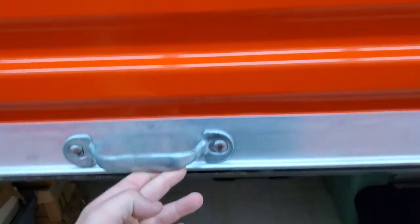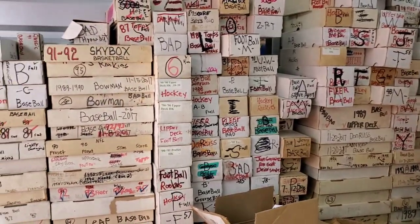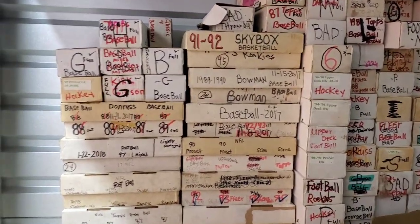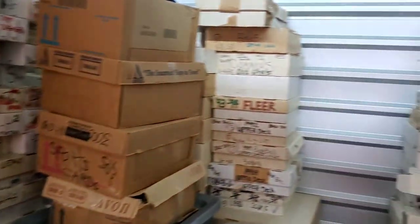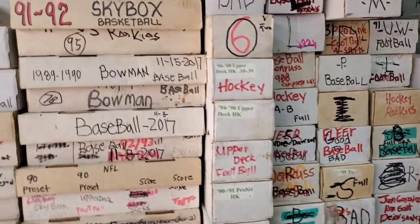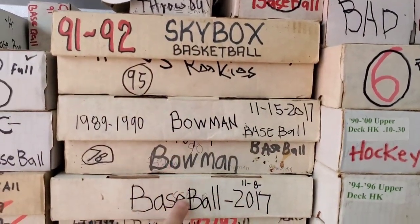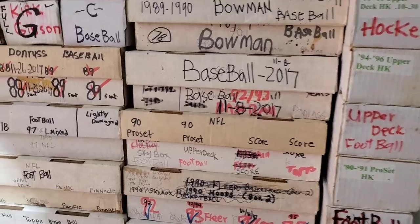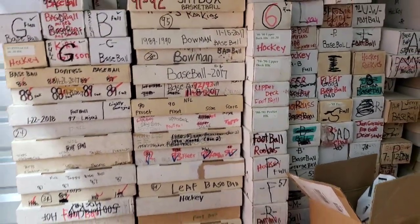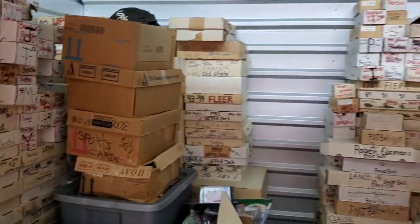What's going on guys, we are back here at the storage unit. Going to be digging in and bringing some of these boxes home to go through. There's literally no organization in here whatsoever because when I unloaded the truck everything was already mixed up between baseball, football, hockey, and basketball. Even though these boxes are labeled, what's written on there is not necessarily what's actually inside them — I've figured that out going through several boxes already.